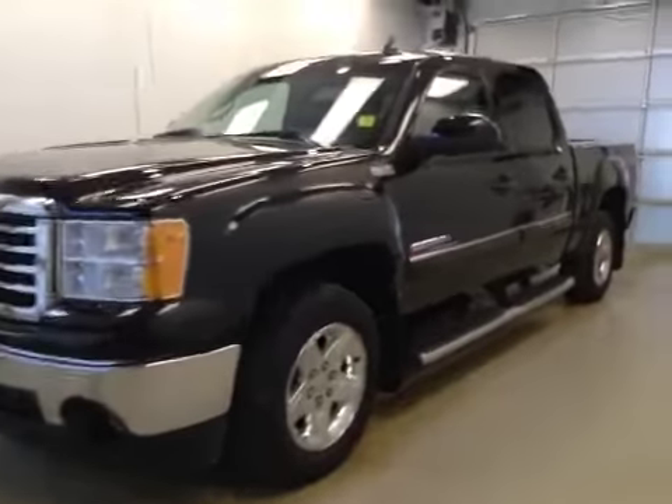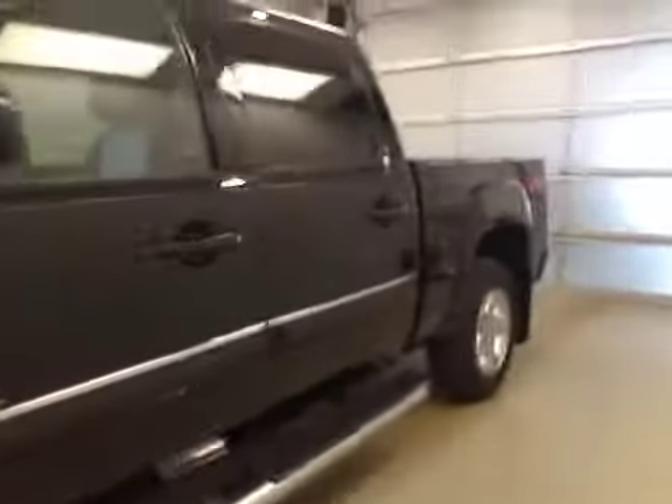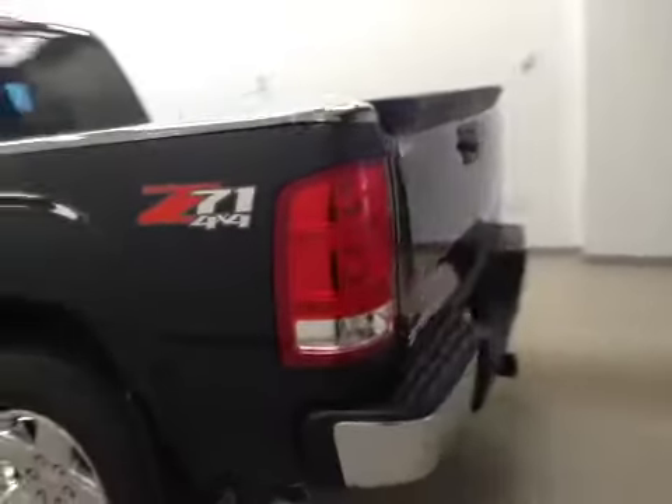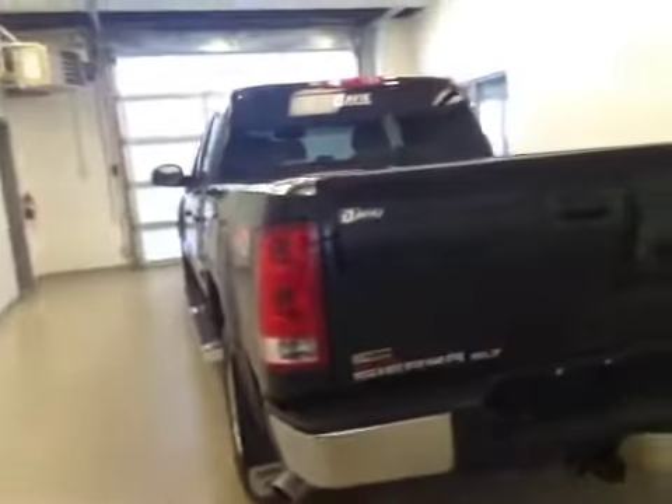This is stock number 160691, a 2011 GMC Sierra all-terrain, crew cab, four-wheel drive. Exterior color is onyx black.